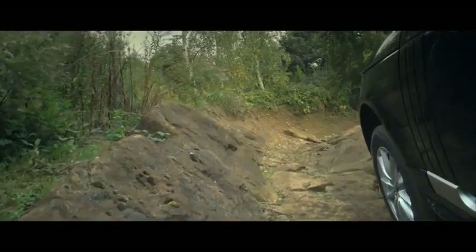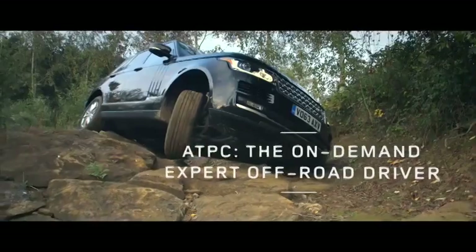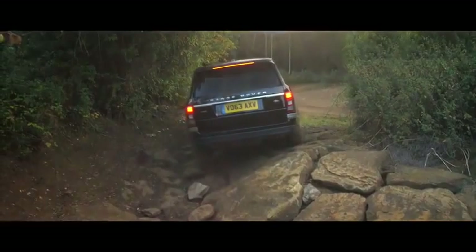By reducing the workload, ATPC helps the driver feel more relaxed and confident, and makes the off-road experience safe and enjoyable. All-Terrain Progress Control — enhancing Land Rover's class-leading capability.